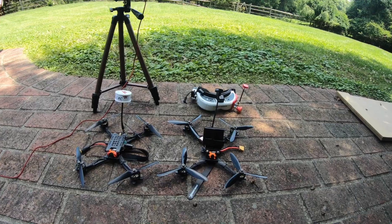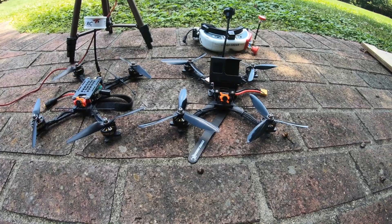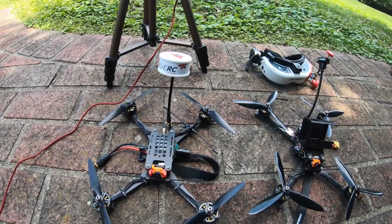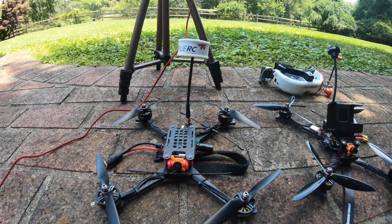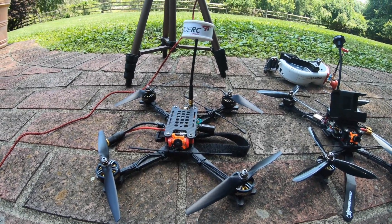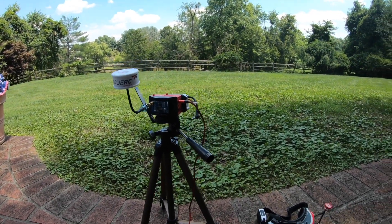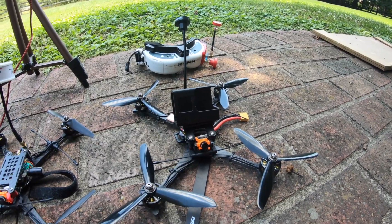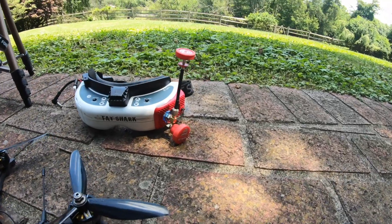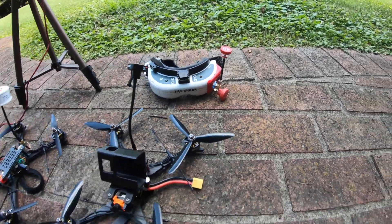These are virtually identical setups. They're both six inch T-motor builds. They have the same exact components. The only difference is the video transmitter and video receiver. On this one we have 1.2/1.3 gigahertz — it's the Matek 600 milliwatt transmitter and we have a base station with the Matek receiver. Over here we have a 1000 milliwatt 5.8 gigahertz and the corresponding receiver, which is a Rapid Fire. All right, let's get to testing.